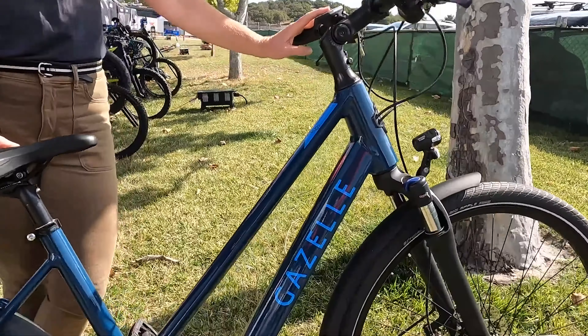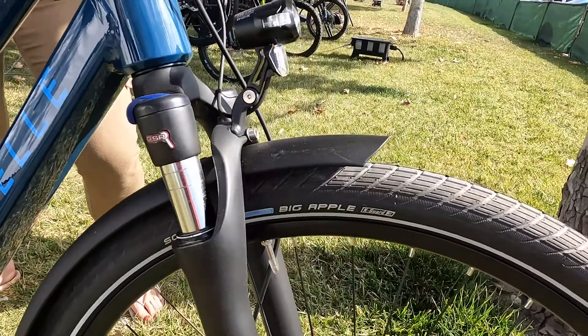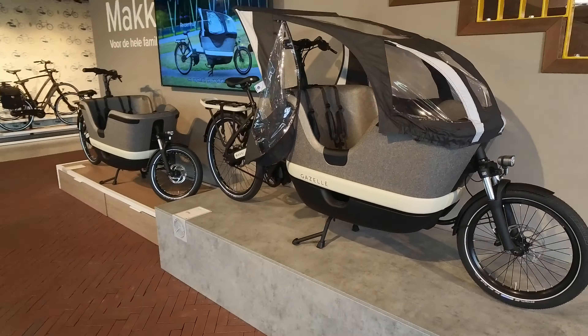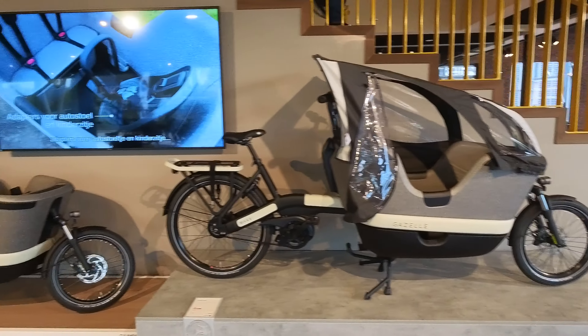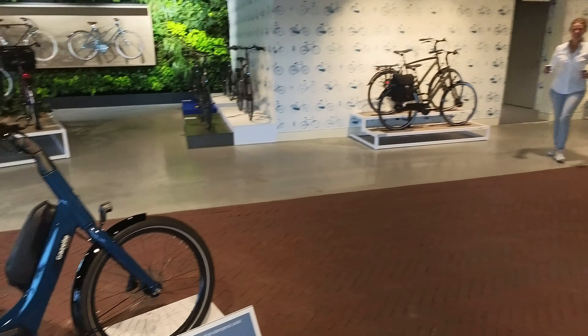Gazelle has a vast lineup of e-bikes focused on the more premium mid-drive category. But at the lower end of the spectrum, they have the Medeo T9 City priced in the mid $2,000 range, which I think is worthy of consideration for budget-minded buyers. There's a lot of overlap with their US and EU models, so you're bound to find something that fits your needs no matter where you live.